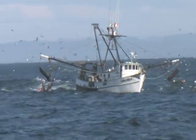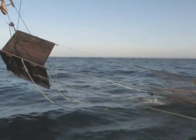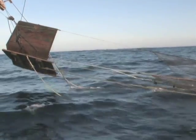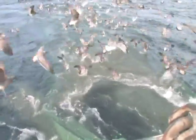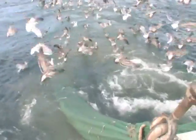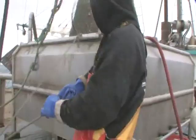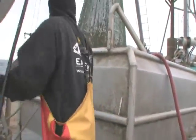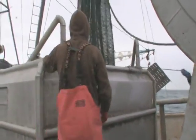These shrimp populations, like Dungeness crab, fluctuate substantially from year to year because of changing ocean conditions. And like crab, these shrimp breed very quickly. That's why shrimp and crab fisheries can be managed without an overall quota. The Oregon Department of Fish and Wildlife restricts the length of the season, which starts on April 1st after shrimp have reproduced.